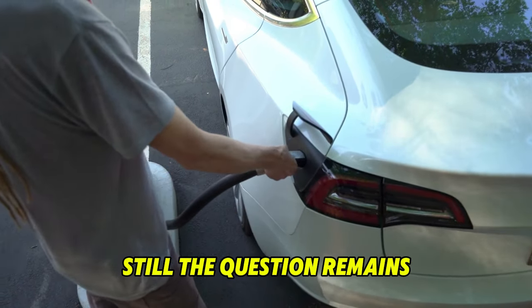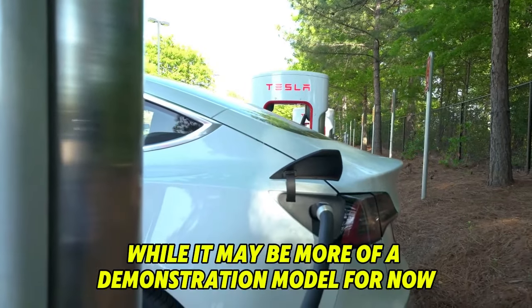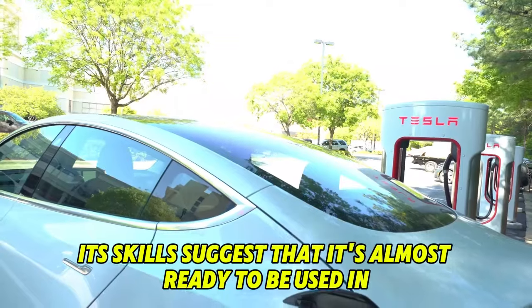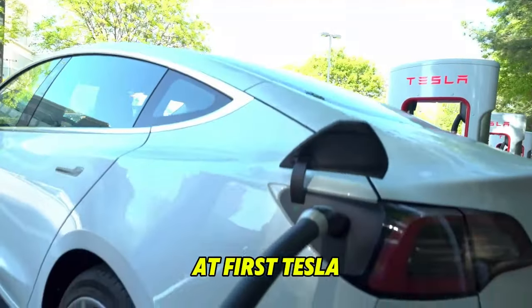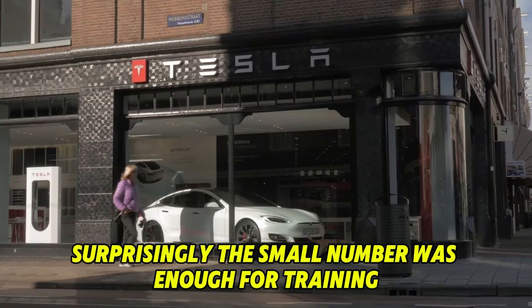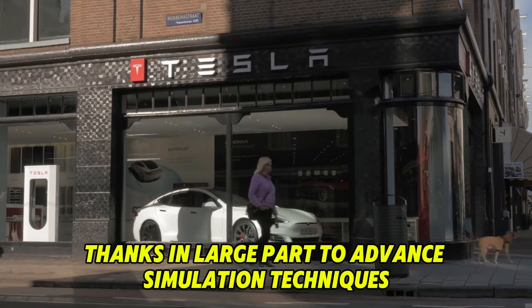The question remains: is the Tesla bot ready for factory use right now? While it may be more of a demonstration model for now, its skills suggest that it's almost ready for the real world. At first, Tesla only had a few dozen first generation bots. Surprisingly, this small number was enough for training, thanks in large part to advanced simulation techniques.